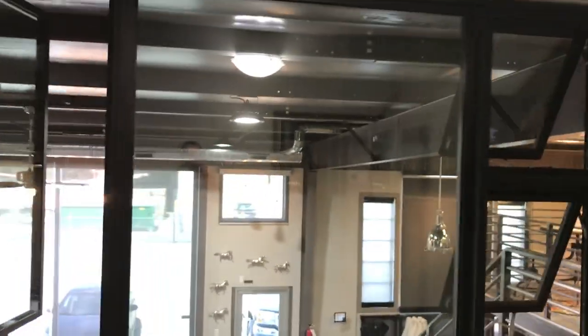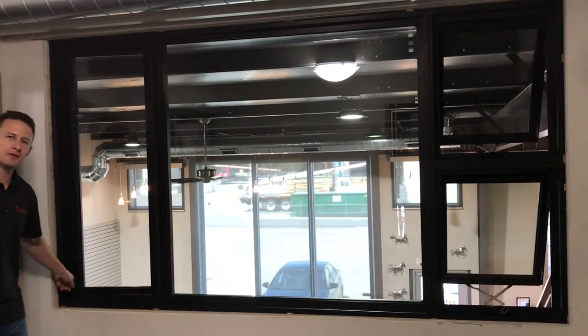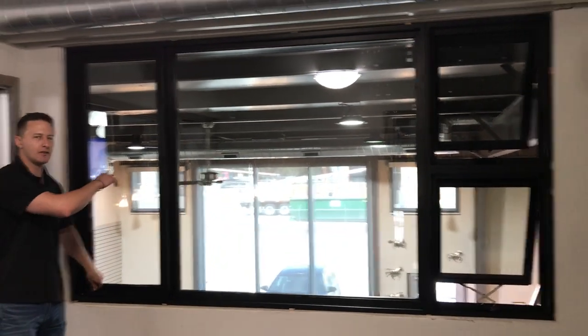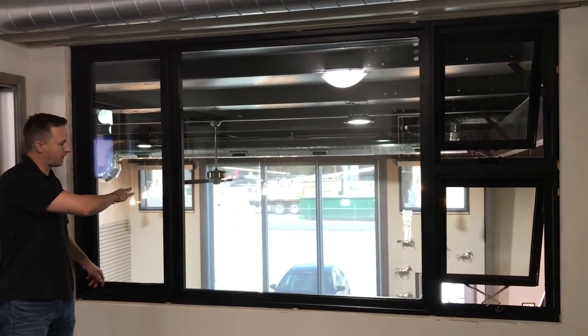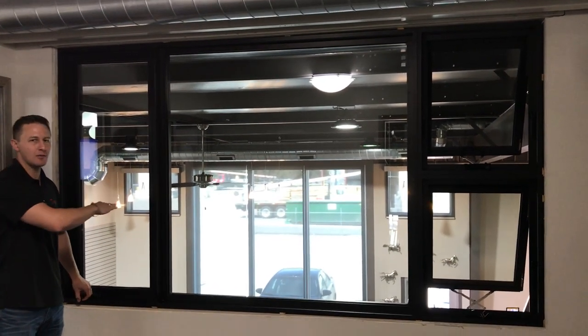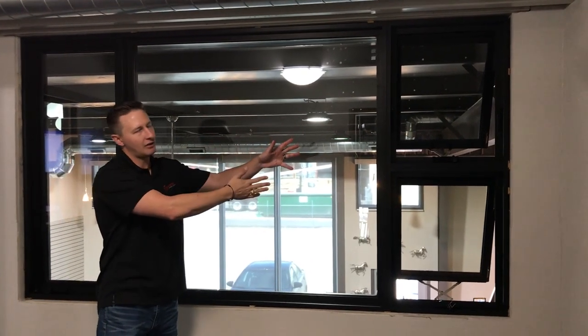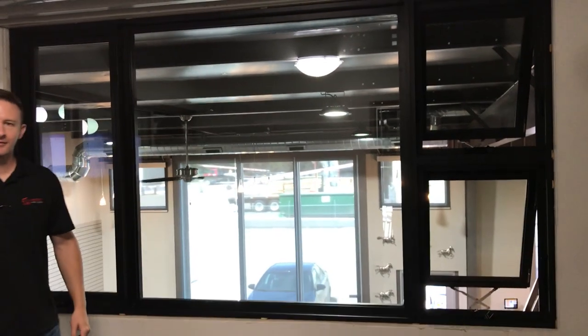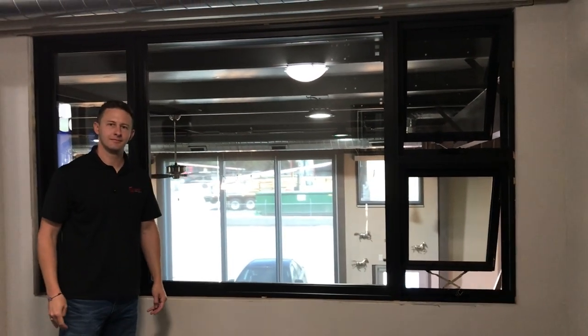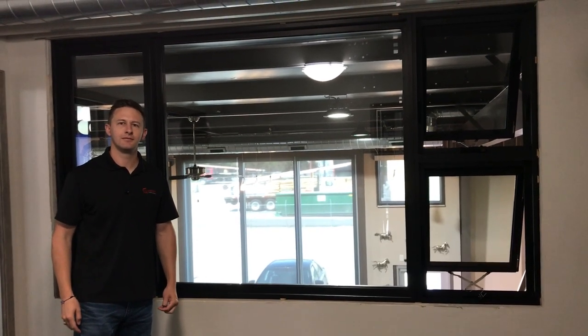To bring it all together with the product names: we've got a 76-70 casement, a 76-75 sash set fixed, and a 76-60 awning. Great job, Jacob and Western Window Systems. We're so honored to have this performance line that performs in the Mesa Mountain views of Colorado.